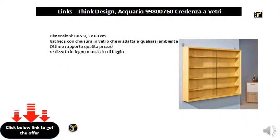Dimensions 80x9, 5x60cm showcase with glass closure that adapts to any environment. Excellent value for money, made of solid beech wood.